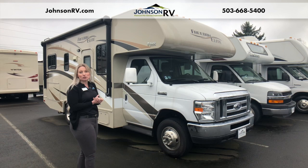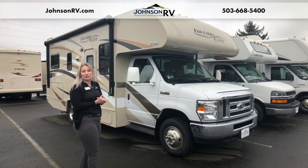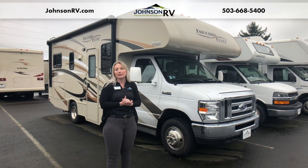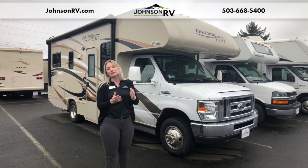It's built on that Ford V10 chassis, the E450, so it gives you some great towing capacity. This comes in at right around 8,000 pounds for towing capacity — it's amazing for a little rig.